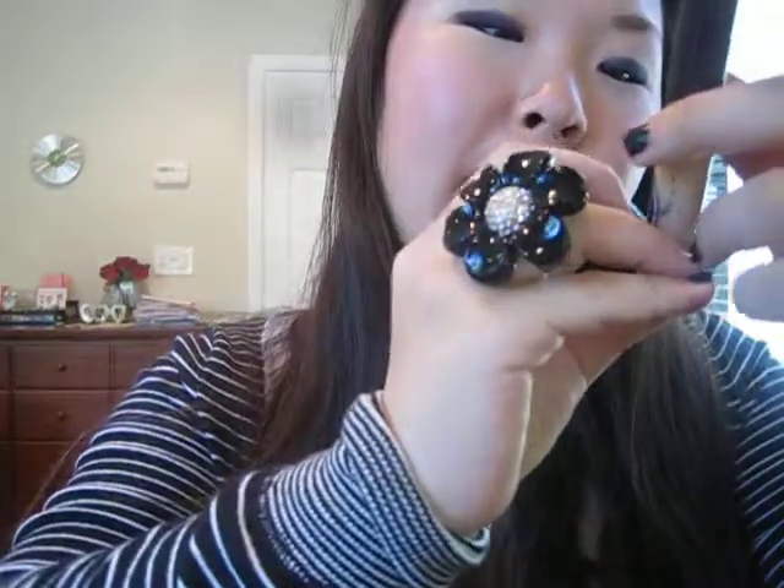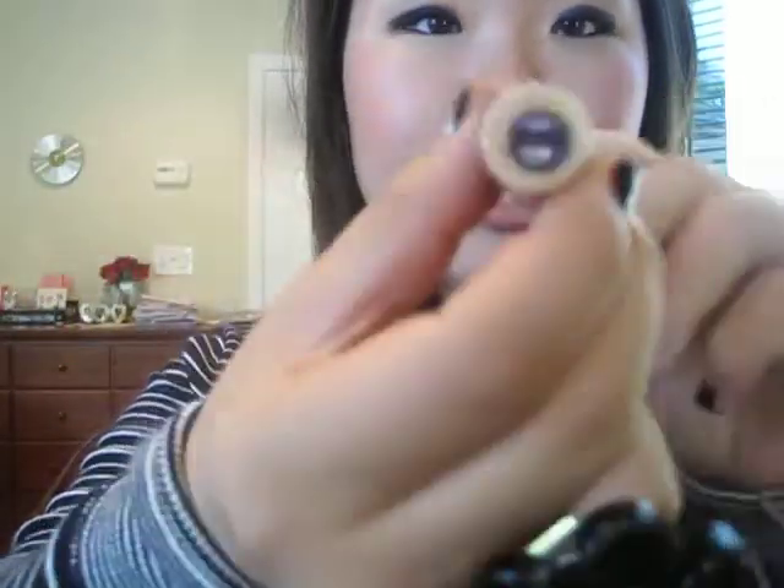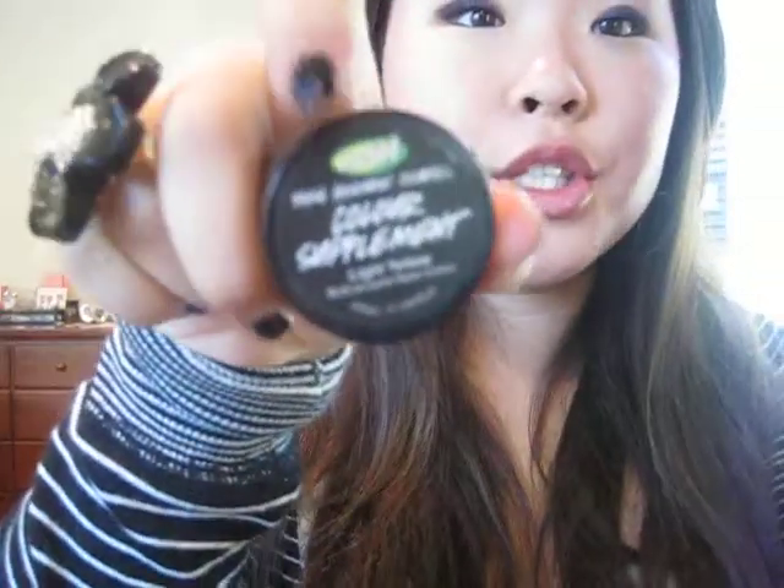Moving on to face products — I've been liking the Maybelline Mineral Power Natural Perfecting Concealer. It's really nice for under-eye circles, blemishes, and redness. This one is in Sand, which is like a medium shade. I've also been using the Lush Color Supplement in light yellow. Lush doesn't really have cosmetics but this one I'm loving — it's all natural, made out of roses, and it makes my skin clearer. You don't even have to remove it when you sleep because it's all natural. I mix it with my moisturizer to make a tinted moisturizer. I'm going to do a review of this soon.